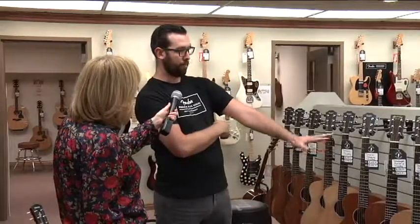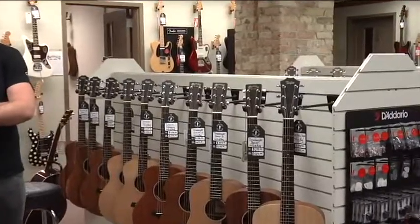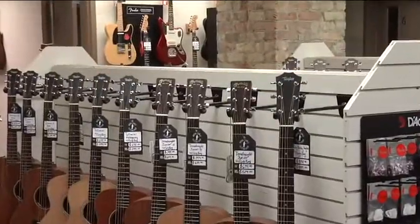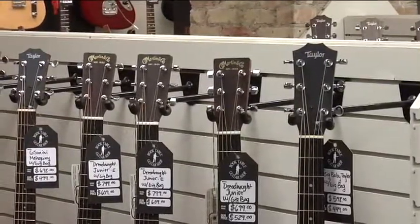It looks like you've got two specific brands for the travel ones — we have Martin and then we have Taylor, arguably the two top acoustic guitar companies in the nation. So these would work for an adult as well.